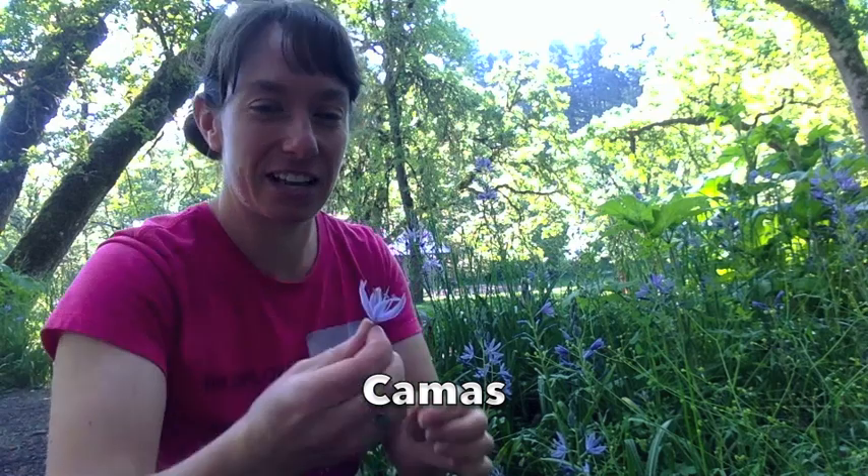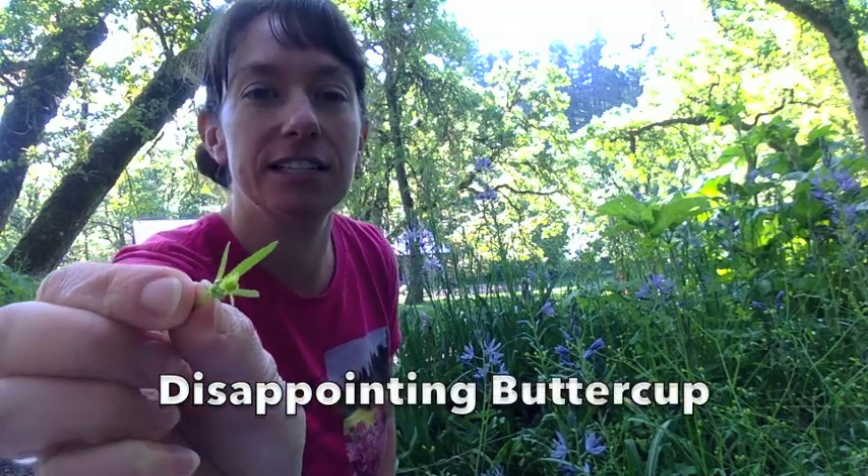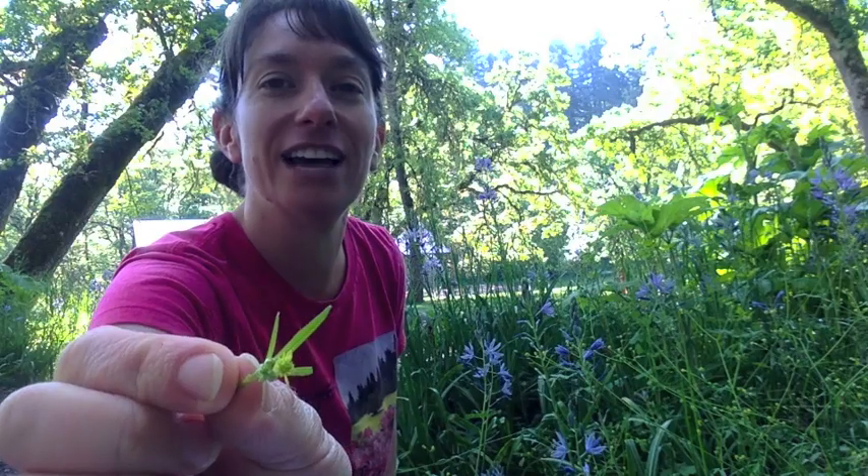Here at the start of the trail we have a couple of really nice wildflowers. We have camas, which are these blue-purple colored flowers, and we also have these little flowers here which have a name that I love — they're called disappointing buttercup because the flowers are so tiny. Here's a camas up close. Such pretty flowers. And here is the disappointing buttercup — it looks like a buttercup but it's just got a few tiny tiny petals.